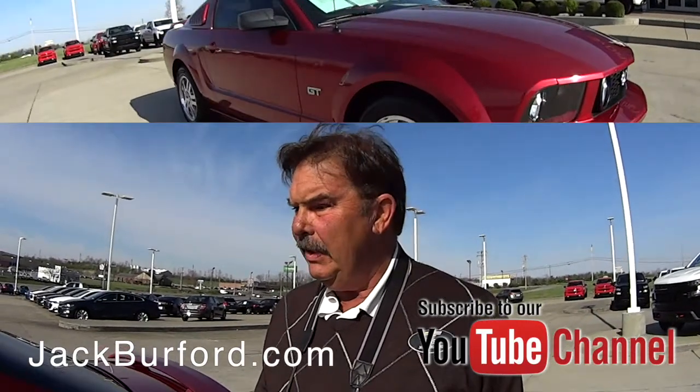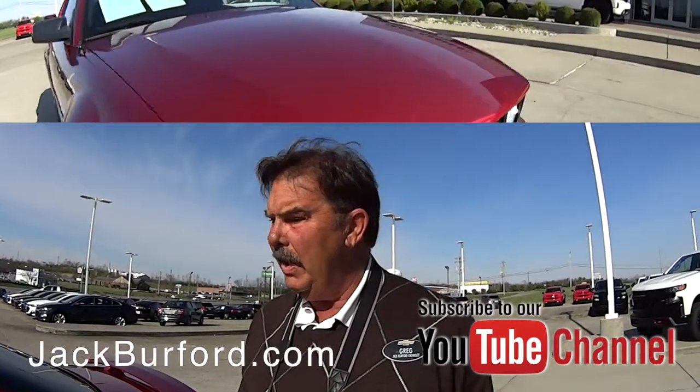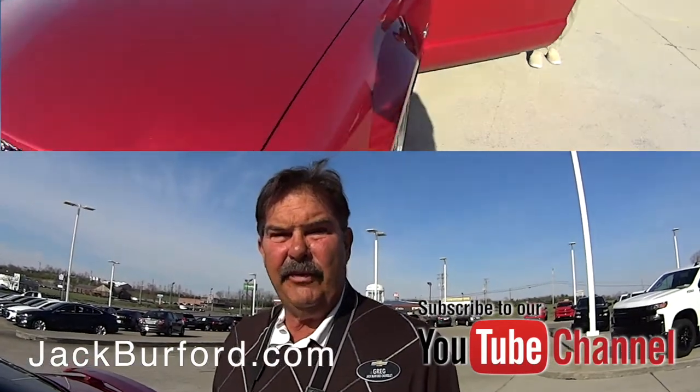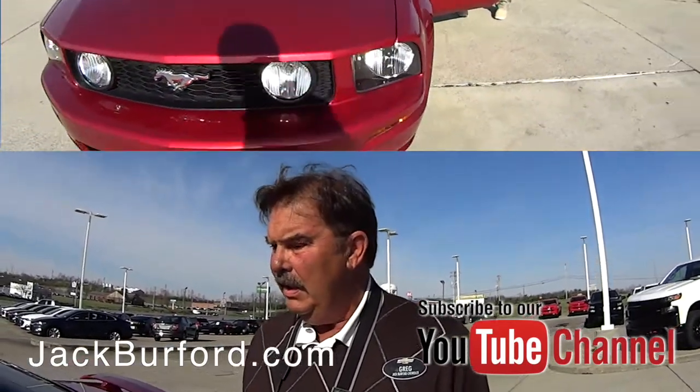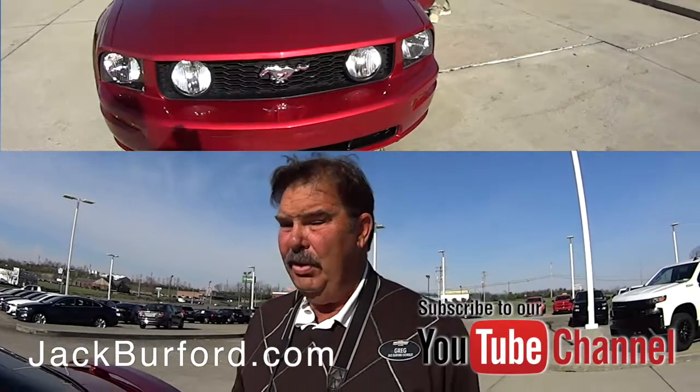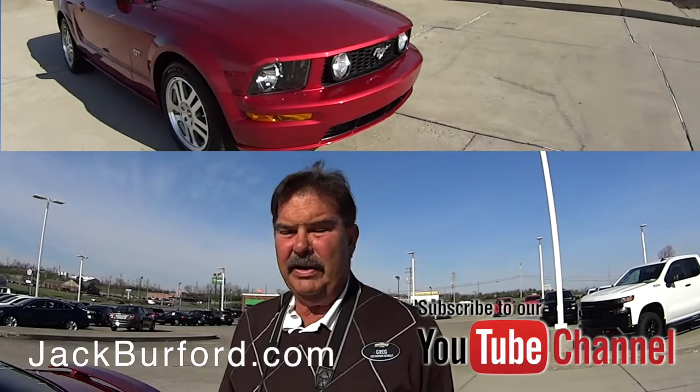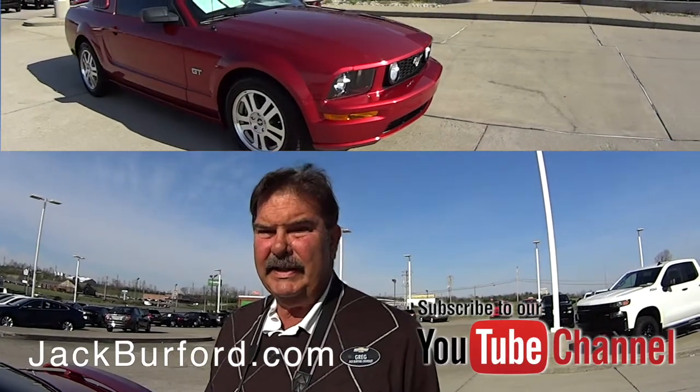It's a 2006 Ford Mustang GT with the 4.6 liter V8 — just a beautiful color too, I think it's called red fire metallic. Black leather interior, and it's got the six disc CD changer.